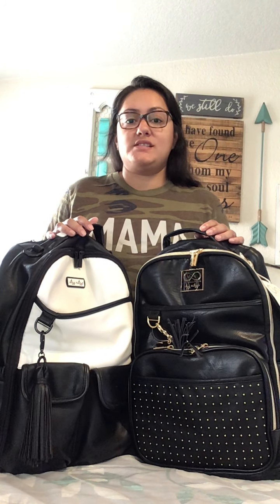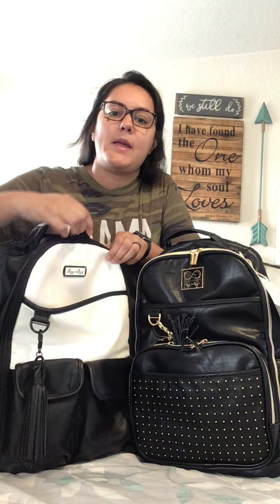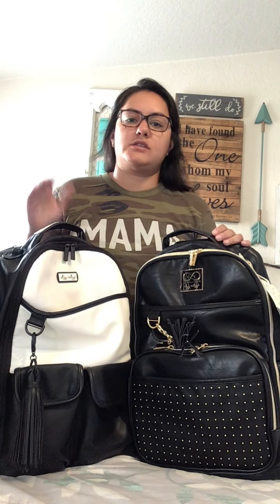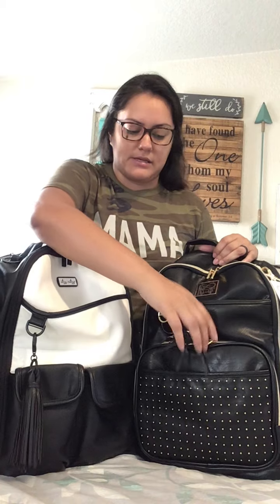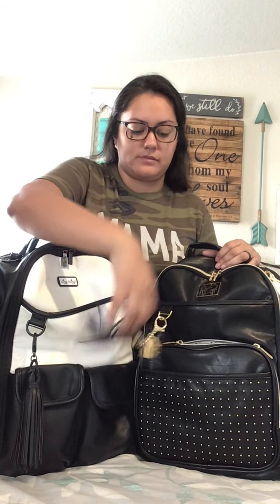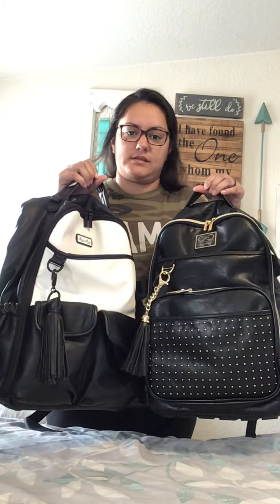I do have three of these bags — I don't know why, I'm just a crazy bag lady. They're just some of my favorites, my all-time favorites. Itzy Ritzy was the first company that I got into with high-end diaper bags and I just always come back to them. That's the differences between these bags.